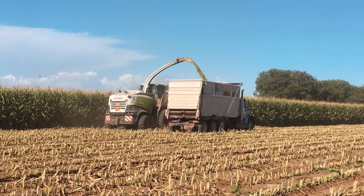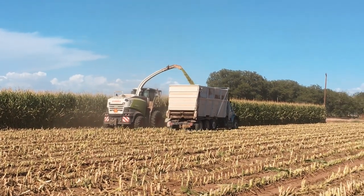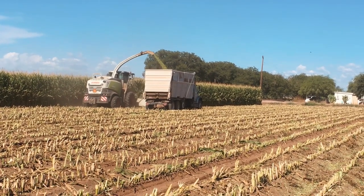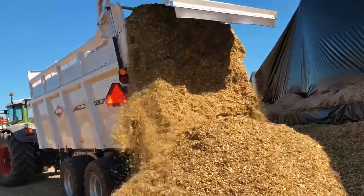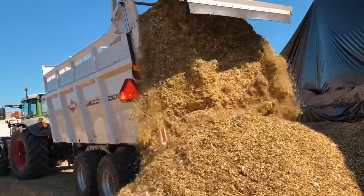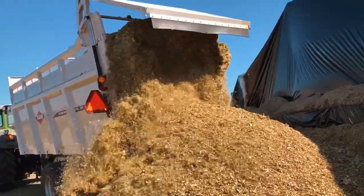An optional silage kit is available for all PXL models that converts the spreader into a high capacity live bottom forage wagon. The PXL's silage kit utilizes an improved design that features a hydraulically operated rear dump gate and positive locking door latches. This provides added protection against crop loss and decreased interference during the unloading process. The silage kit allows customers to have a multi-purpose unit, with capacity ranging from 1,060 cubic feet to 1,470 cubic feet.